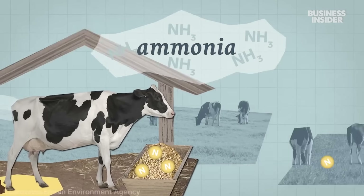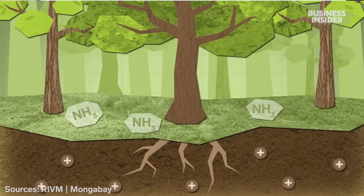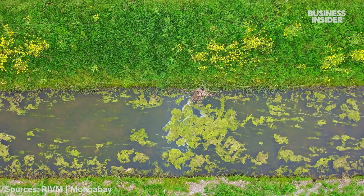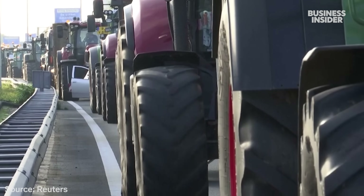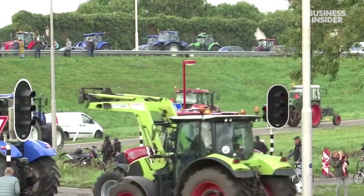Environmentalists say this type of pollution is stressing the native ecosystem. Excess nitrogen means tall, fast-growing grasses overtake more delicate native species, and it causes algae blooms in waterways. To cut emissions, the Dutch government started buying out high-emitting farms. But calls to limit these emissions have triggered mass protests across the country.